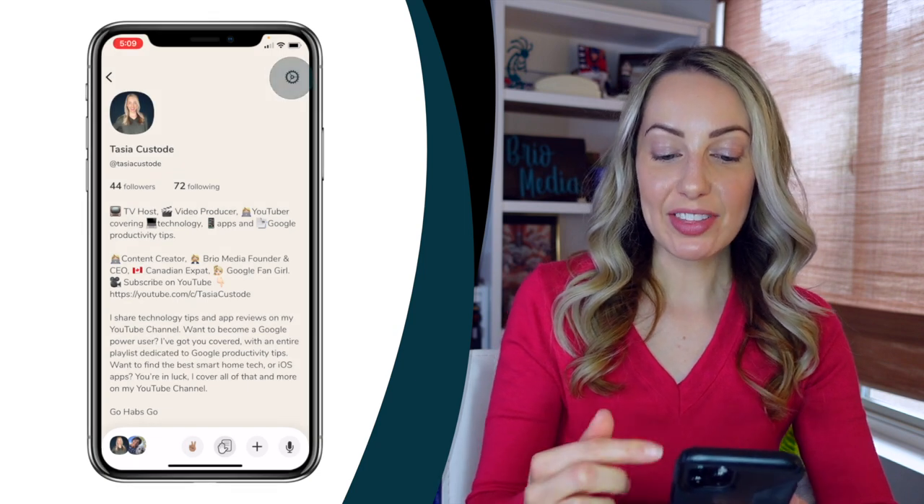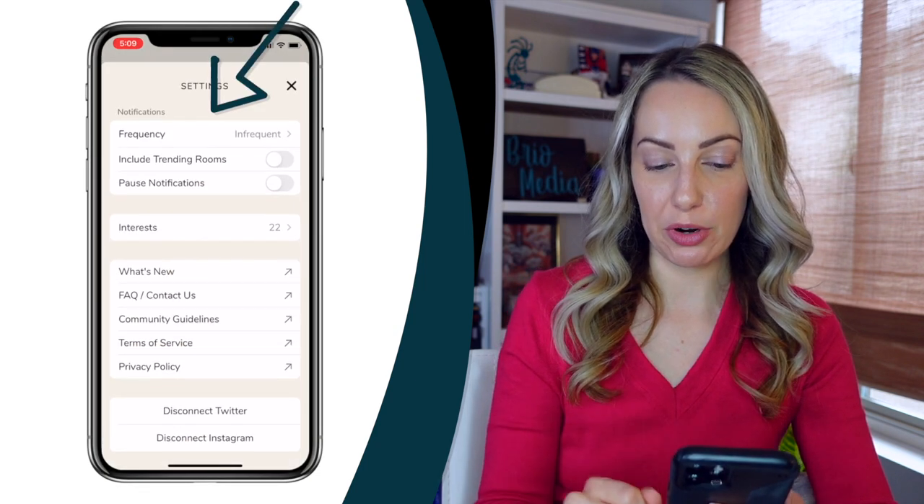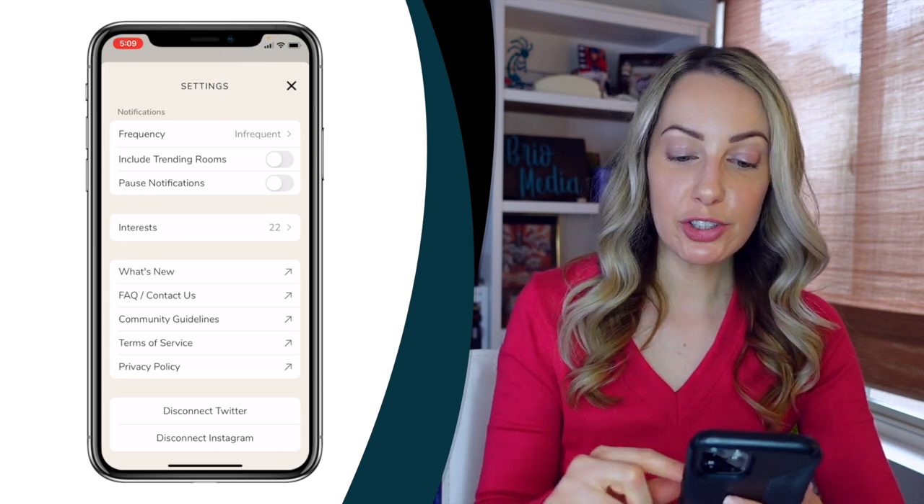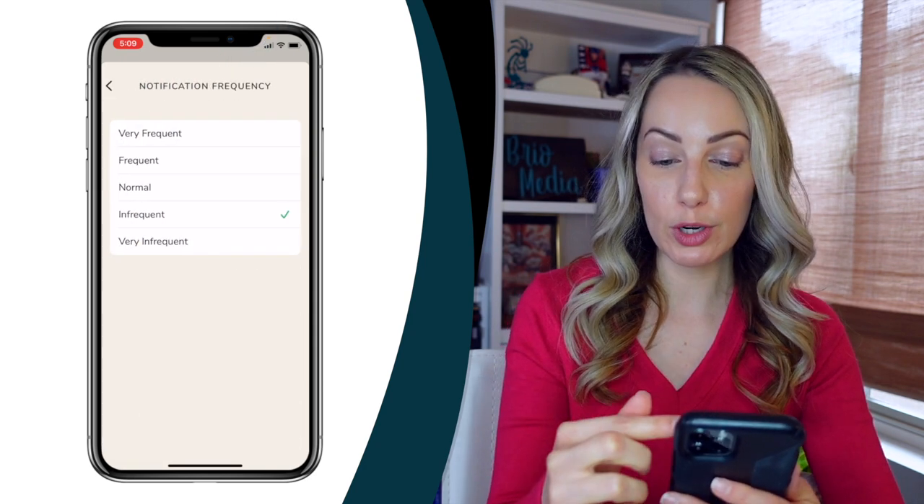From your profile, click on the gear icon in the top right. The first section at the top is your notification section. This is where you can — and should — set your notification frequency to infrequent or very infrequent.